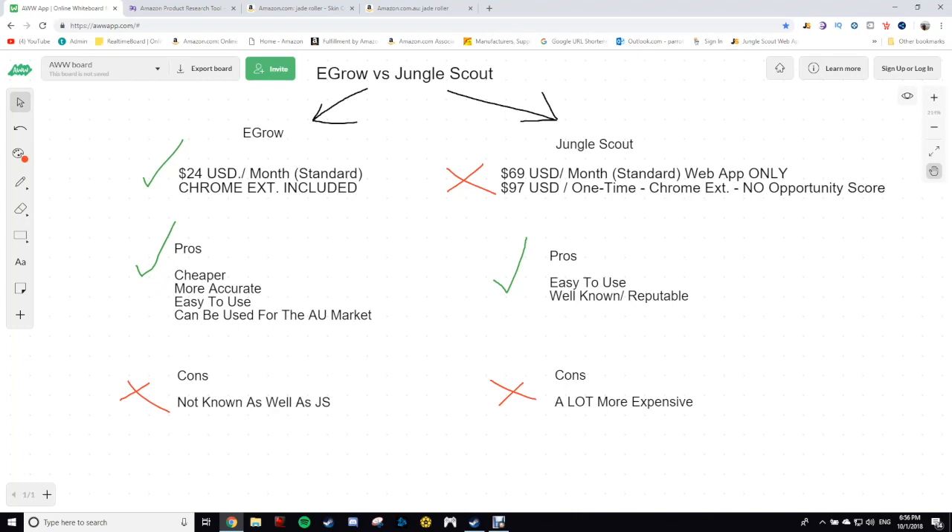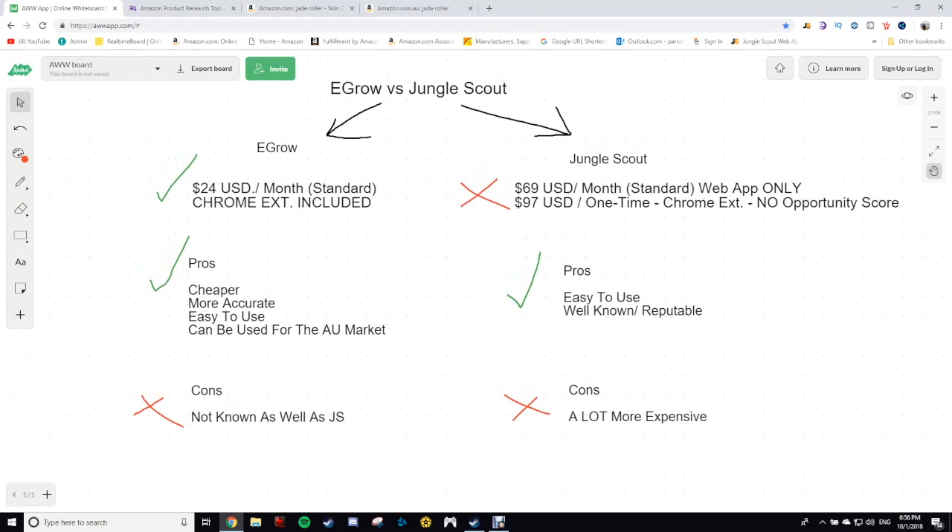We're going to get straight into this video and the comparison between eGrow and Jungle Scout. Just before I get into it, I want to let you guys know that as far as I know, for this software for eGrow, for the Chrome extension, it only works for Windows laptops. That's why I'm on my Windows and not my Mac. Just if you've got a Mac and you're looking at getting this software, it hasn't worked on my Mac just yet. They'll probably do an update for it later on, but it only works for Windows thus far.